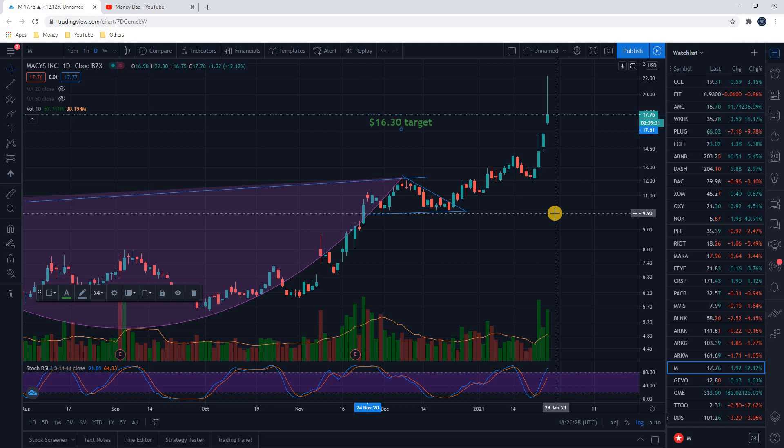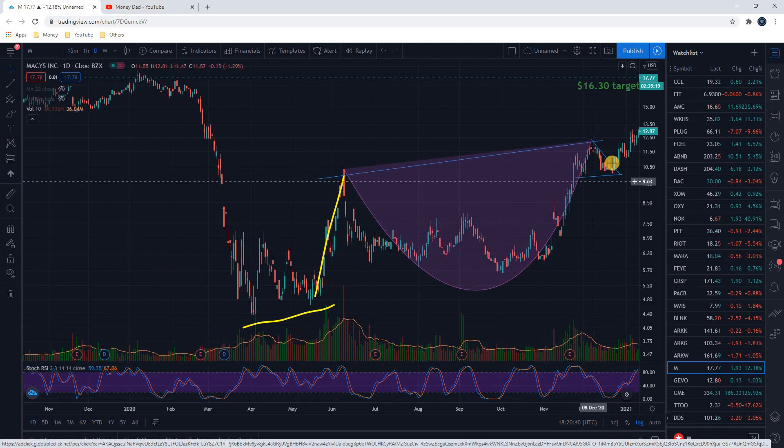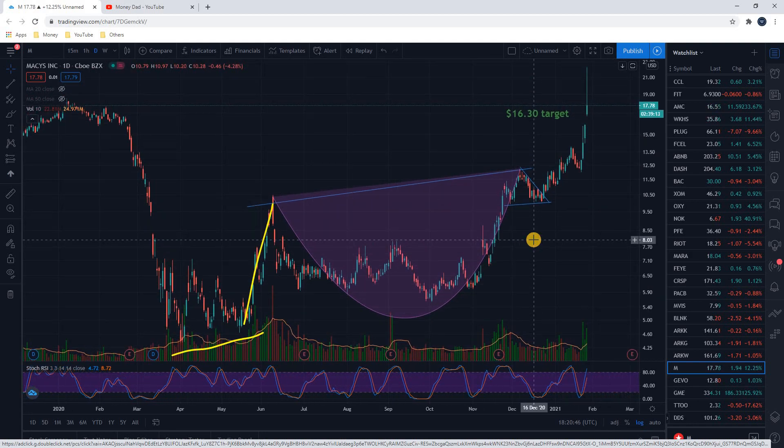That was still a huge trade for me because I got in at $11.50 all the way back here as soon as we broke out above this handle. That's what I was saying in the original video — we've got this cup and handle pattern. As soon as we form this handle and then break out of it, that's when you want to buy. That is the signal to buy, a confirmed breakout over the handle.